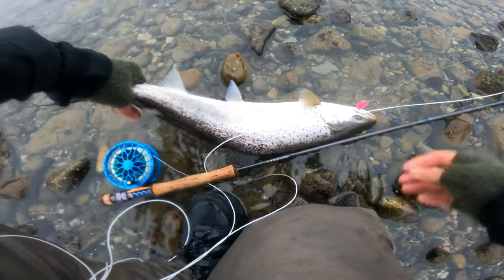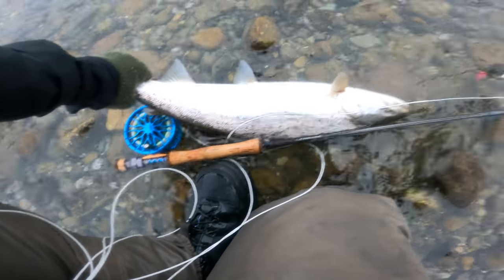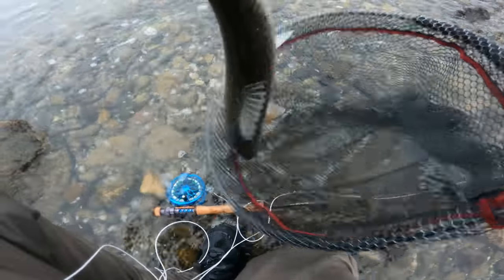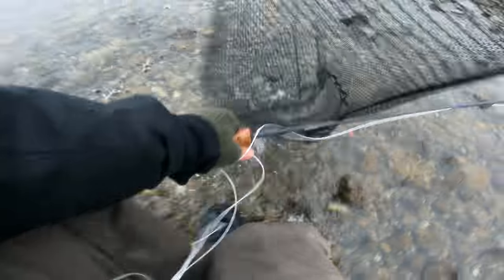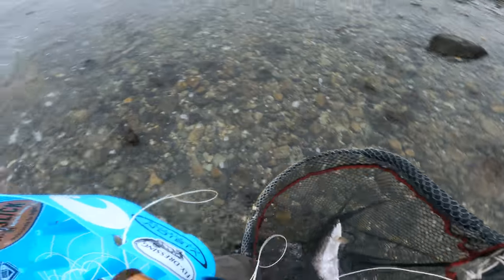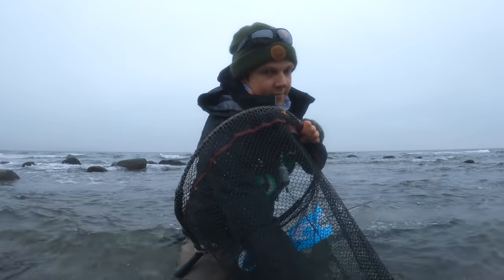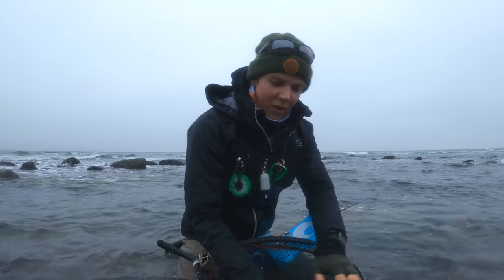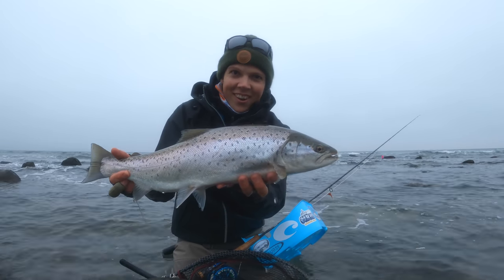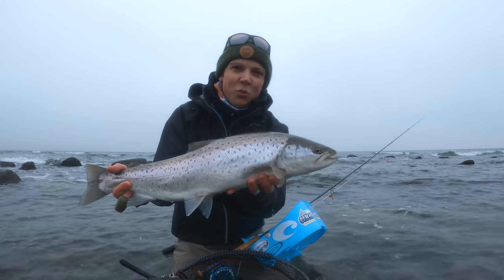Woohoo! What a tank, what a tank! Look at that. Moving it off the fly — put it in the neck, it's too shallow here. Wow, what a sea trout this is. Look at this. Winter dream accomplished. Wow!